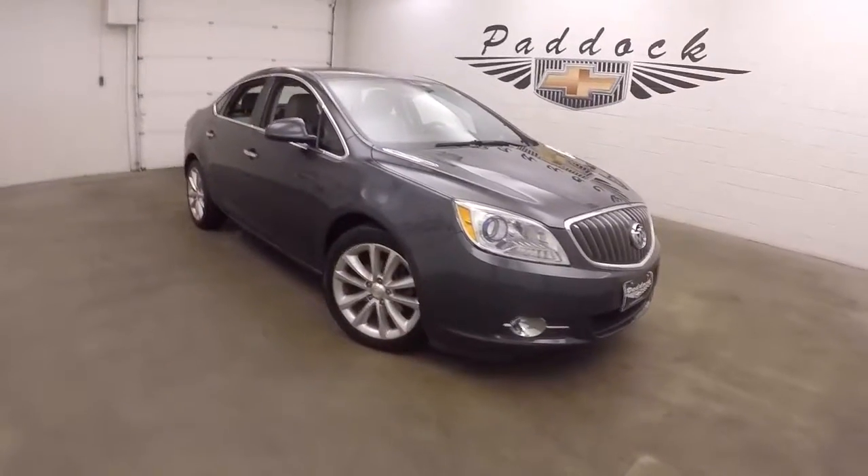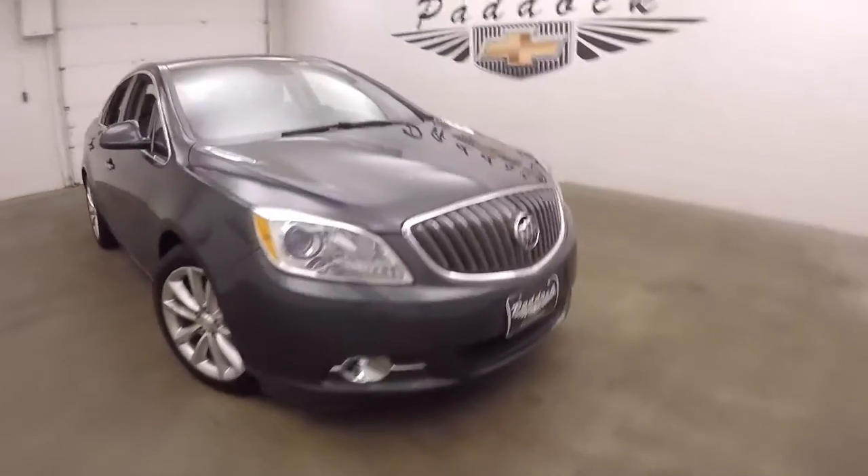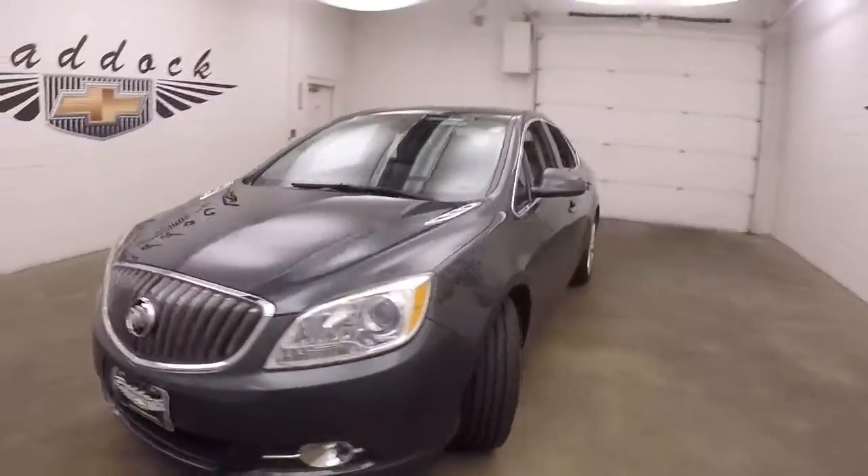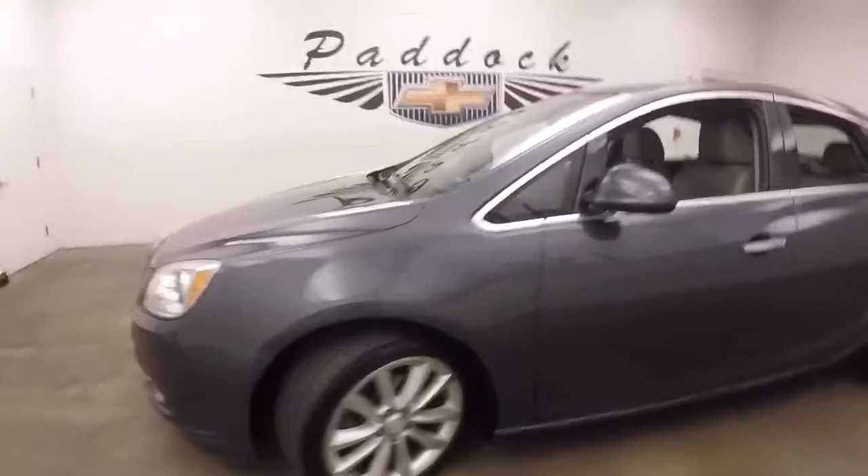It's a 2013 Buick Verano. There's great metallic paint, alloy wheels, and good tires.